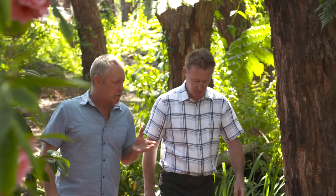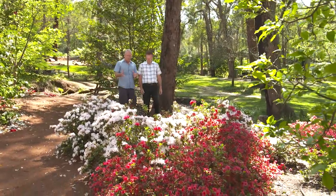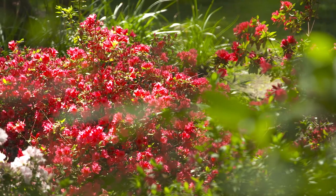And to tell me more is General Manager Grant Nixon. So Grant, I know Araluen is really well known for the beautiful tulips you grow here, but these azaleas are also spectacular and pretty late. What are your tricks here?